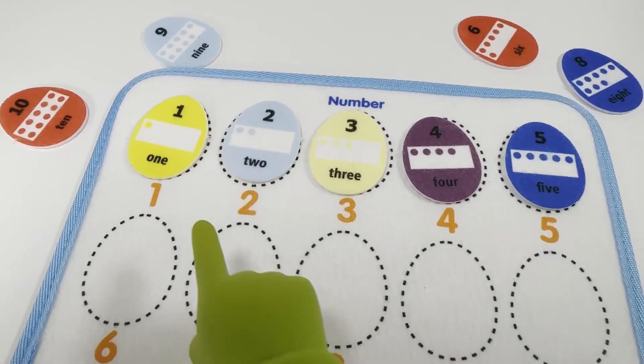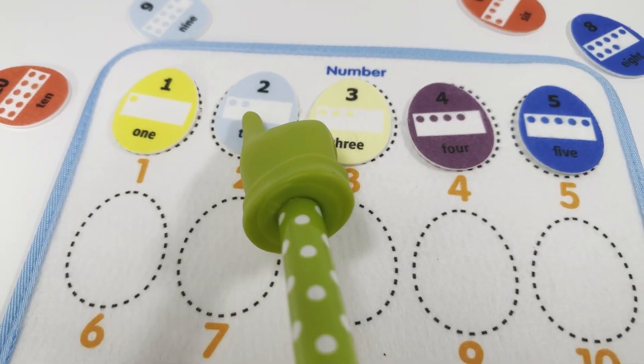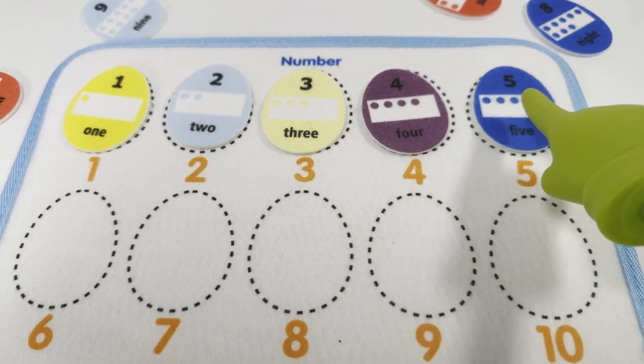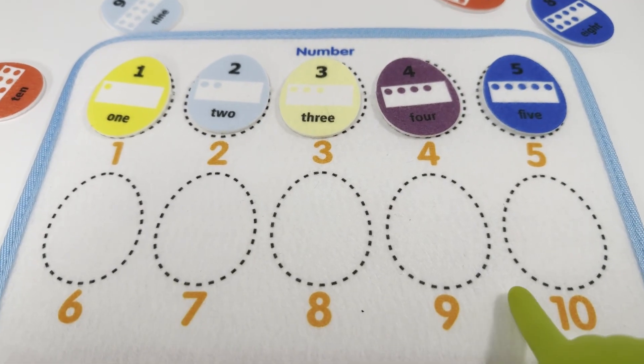So far we have number one, two, three, four, and five. Let's do the rest of them now.